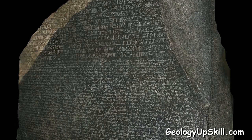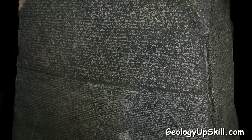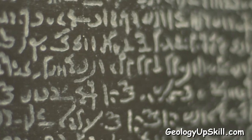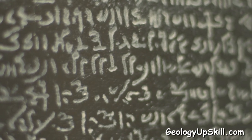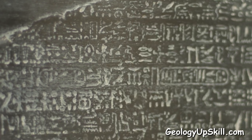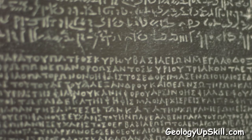The original Rosetta Stone was a slab of basalt discovered in the Nile Delta by one of Napoleon's soldiers in 1799. It was inscribed with a priestly decree to mark the ninth anniversary of the coronation of King Ptolemy V. The text was in three languages: Egyptian hieroglyphic, Demotic, and Ancient Greek.